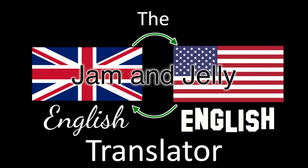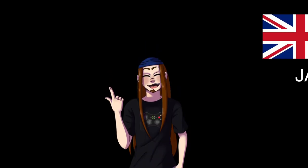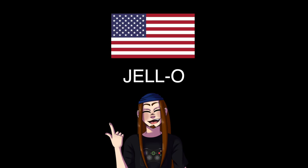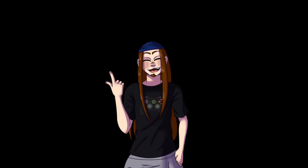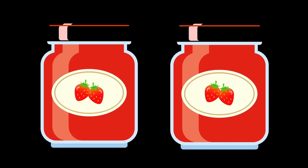Jam and jelly. Many of you may well believe, or at least have heard from somewhere, that what the British call jam, Americans call jelly, and what the British call jelly, the Americans call jello — because those crazy Americans, right? The reality isn't quite that simple, though. Sure, jam and jelly are very similar beasts indeed, but there is actually a distinction to be made between the two products.